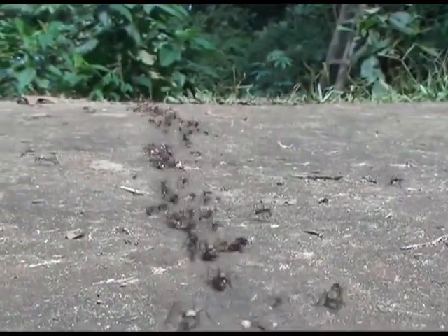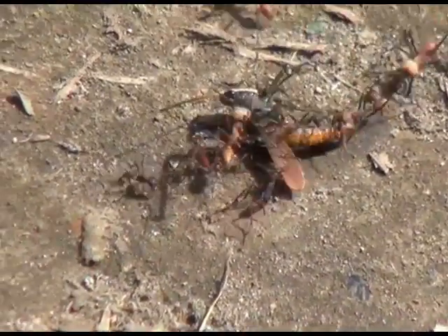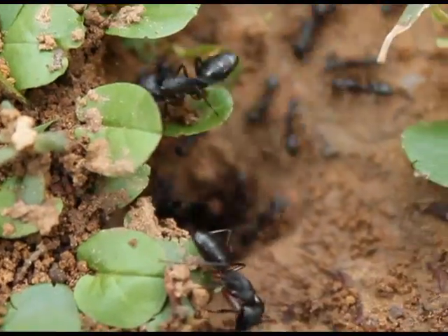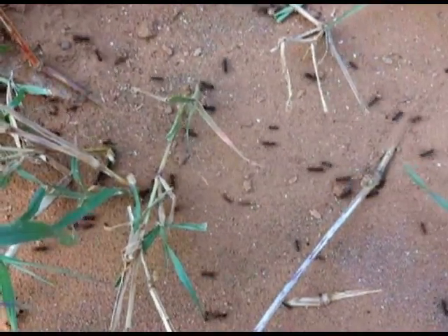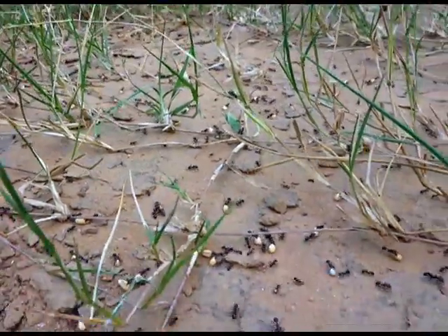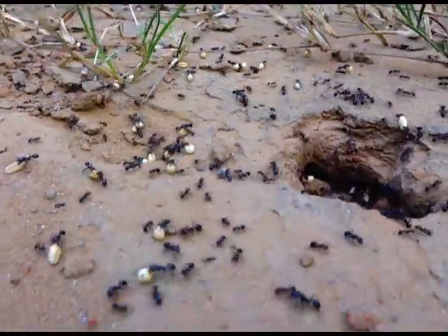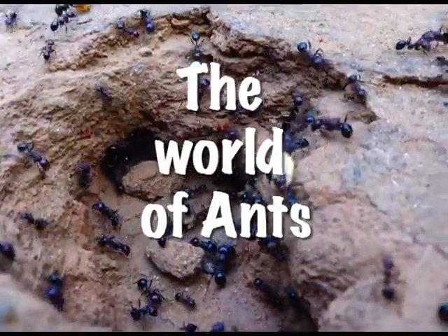They walk like an army. They kill the enemy. Welcome to the world of ants.